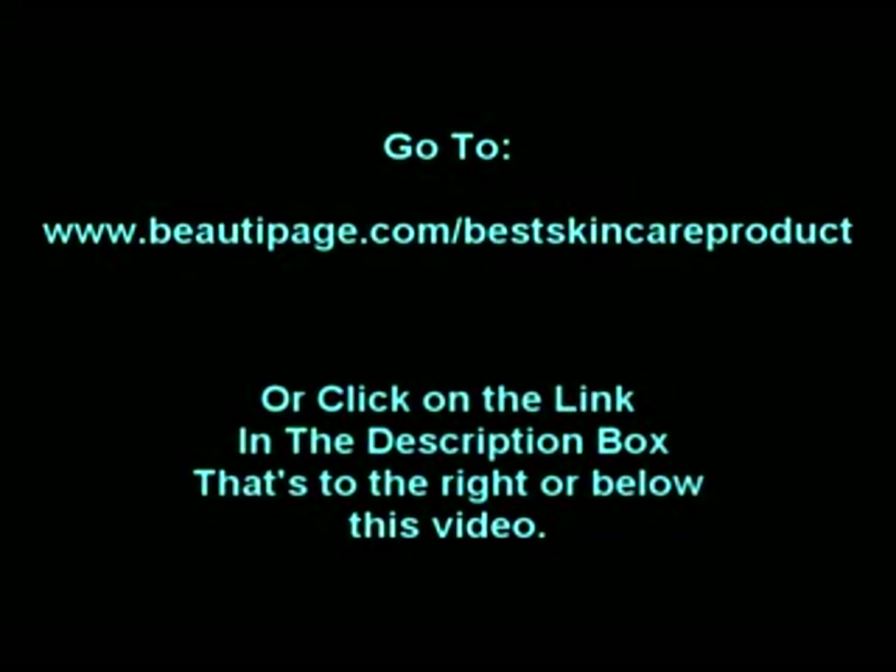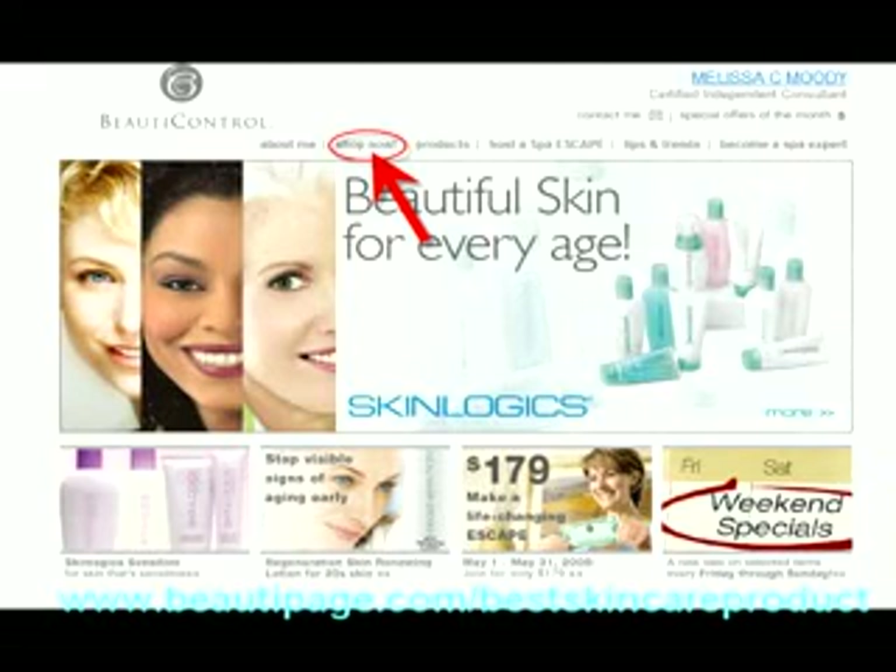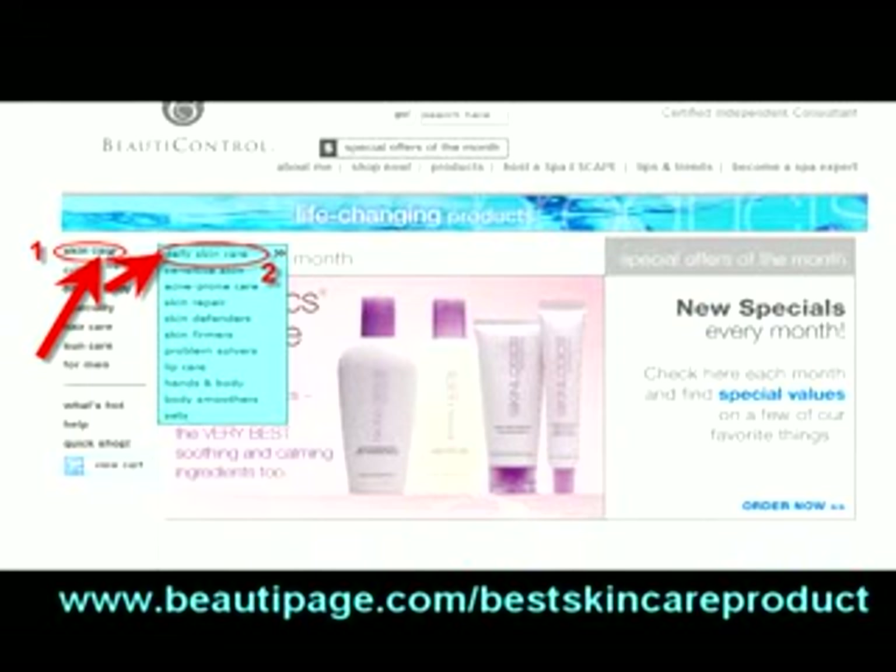Visit www.beautypage.com/best-skin-care-product. Click on Shop Now at the top of the screen. Now put your mouse over the skin care link on the top left of the page. A drop down menu will appear.